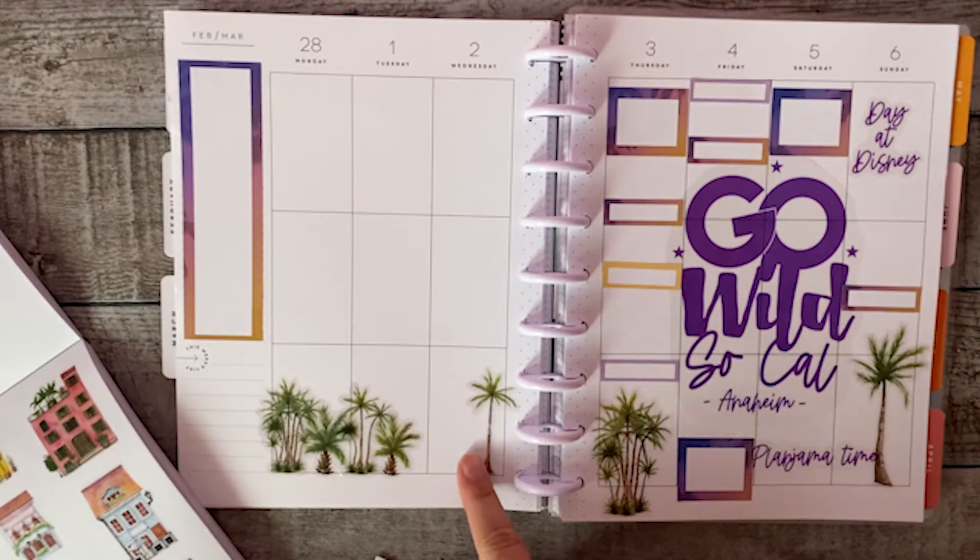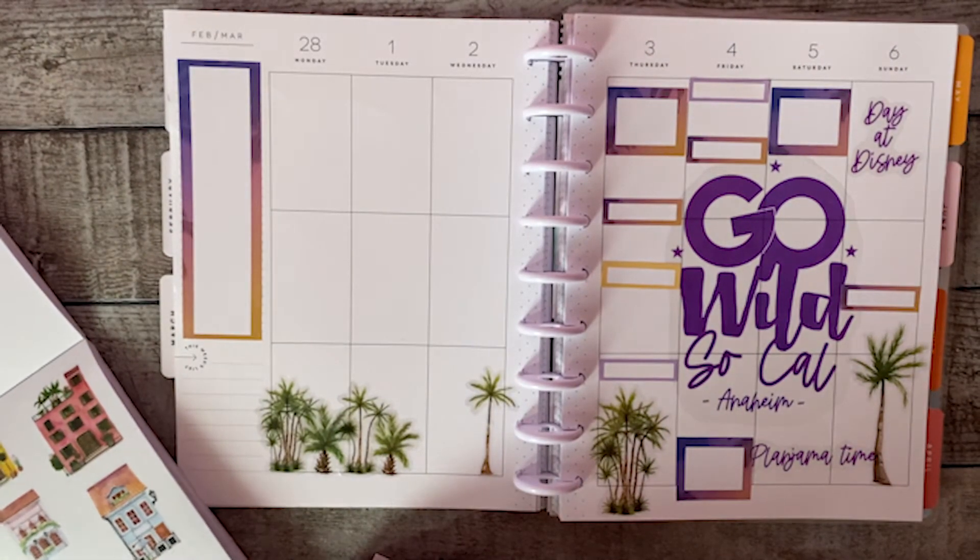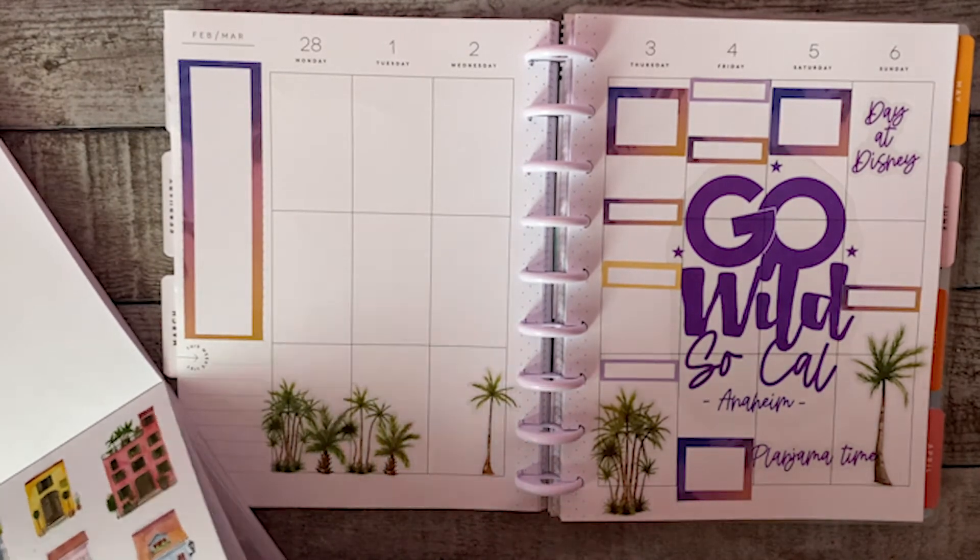I'm going to add a little house there, like a little Venice Beach house.